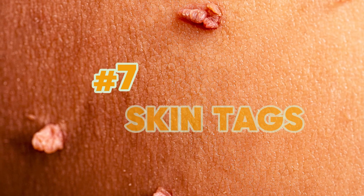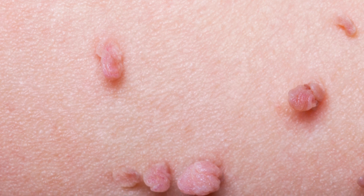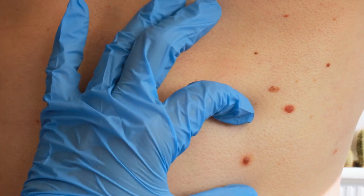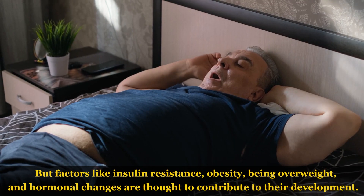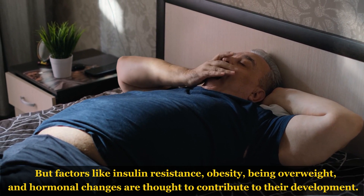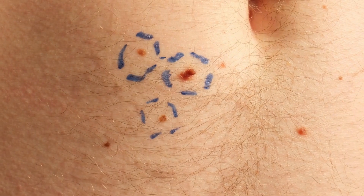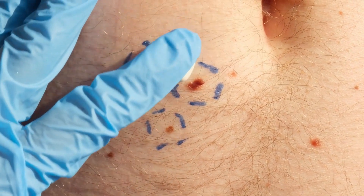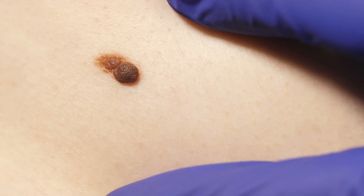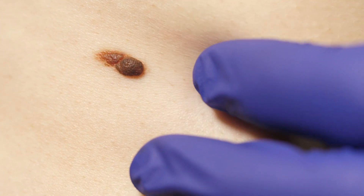Sign number 7: Skin tags are common in the general population but occur more frequently in individuals with diabetes. However, having skin tags does not necessarily indicate diabetes. The precise cause of skin tags is unclear, but factors like insulin resistance, obesity, being overweight, and hormonal changes are thought to contribute to their development. It's important to note that while some people with diabetes may have more skin tags, most people with skin tags do not have diabetes. Genetic predisposition may also play a role.